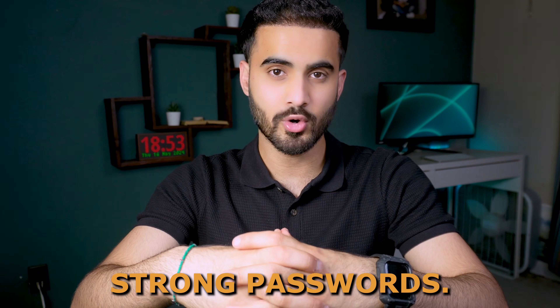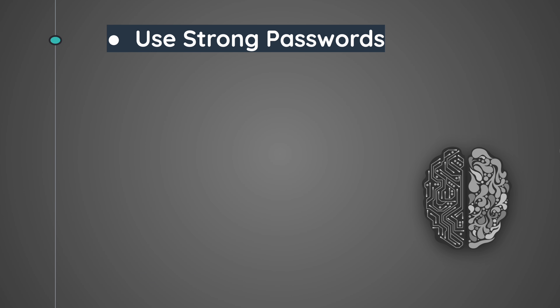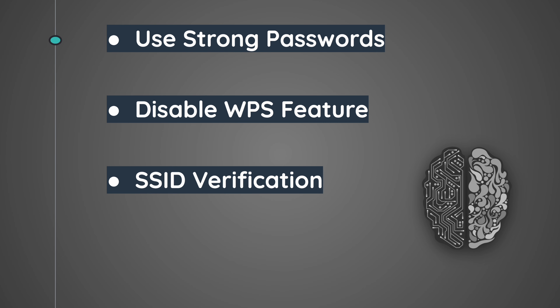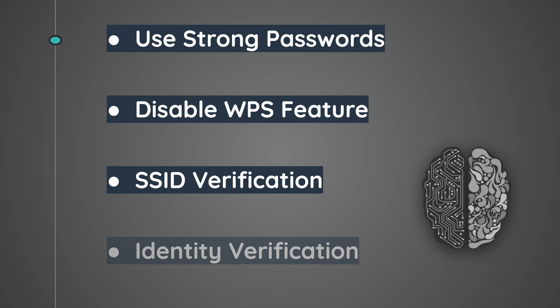To secure yourself from these types of attacks, make sure you are using strong passwords — complex passwords including letters, numbers, and special characters. Also disable WPS if you have it by turning it off in your router's settings. Always verify the SSID of the network you are connecting to so you don't fall into an Evil Twin attack. And finally, always verify the identity of people requesting sensitive information or access to your home.